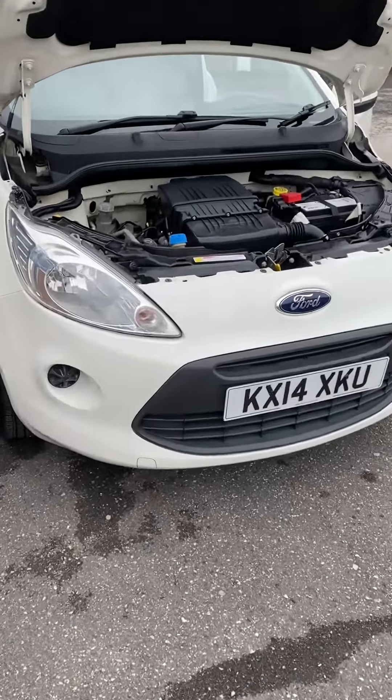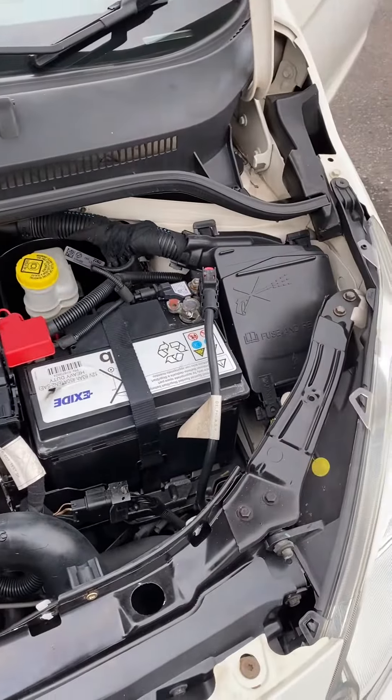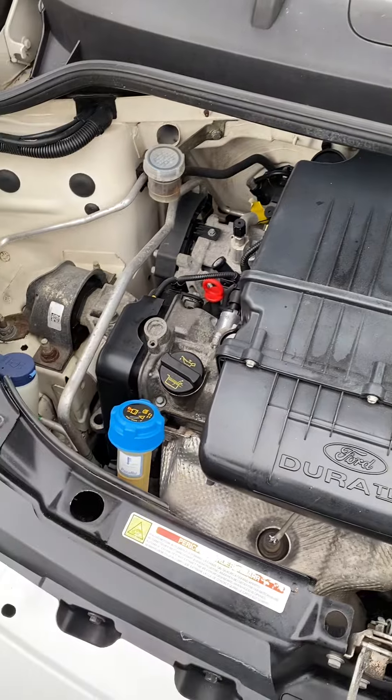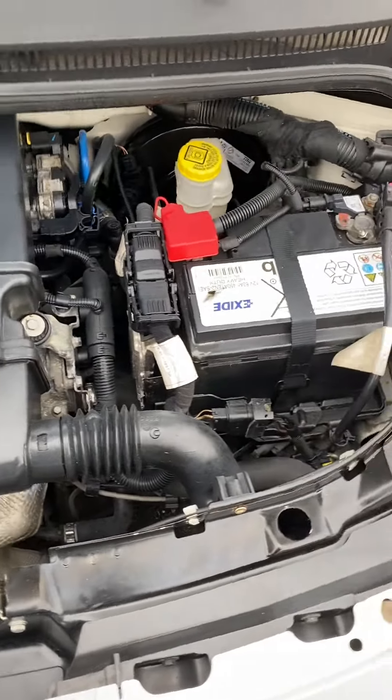Hi, it's Gavin Mill Motors. Today we've got a 2014 Ford Ka 1.2 Edge. As you can see, spotless and clean under there. Just pop the bonnet down for you.